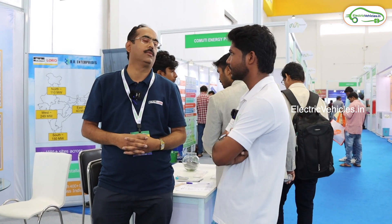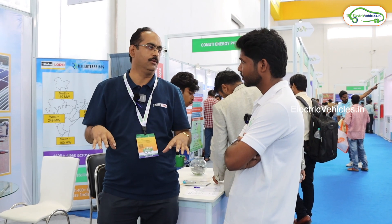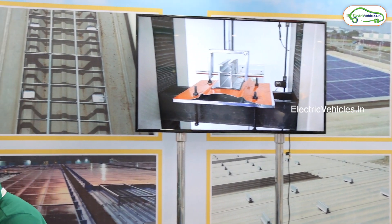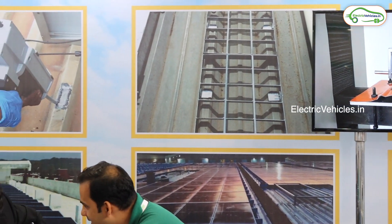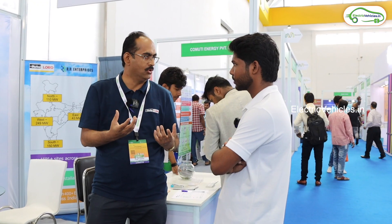These are not future plans — we are already getting that business and are already in those segments. One of our divisions is into pneumatics, where we provide pneumatic parts like vibration damping parts, and we are also into seals such as O-rings and rubber seals. So one of our divisions caters to business in that segment as well.